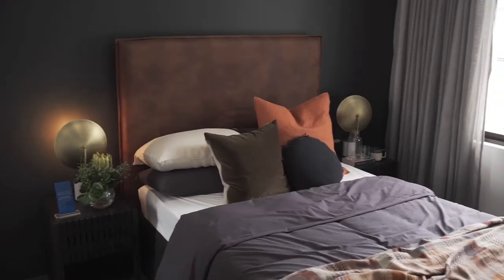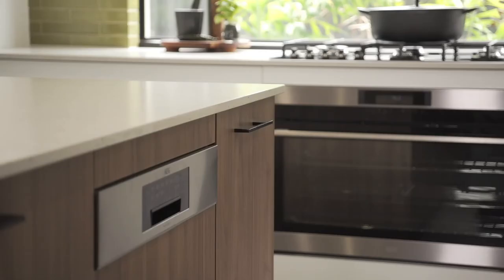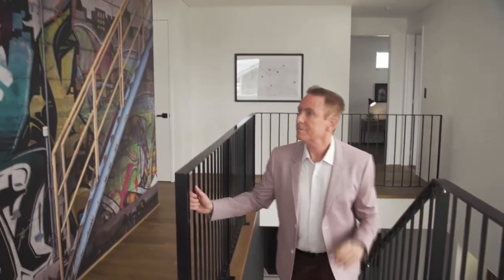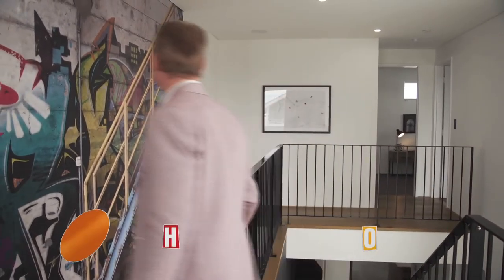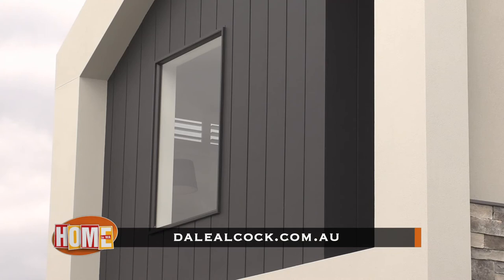Dale Alcock Homes are famous for all of their quality inclusions such as Caesarstone benchtops, Rees tapware, and quality The Maker kitchens, without the high price tag. Visit the Palladian on display in Treeby, or see all of the details, prices, and even a 3D tour of the home on their website www.dalealcock.com.au